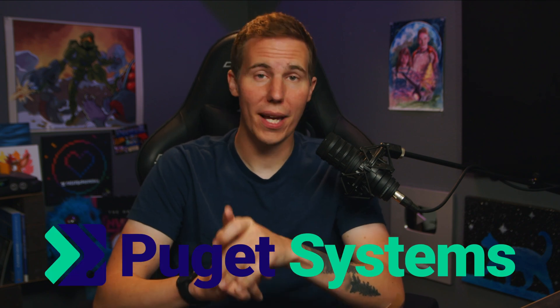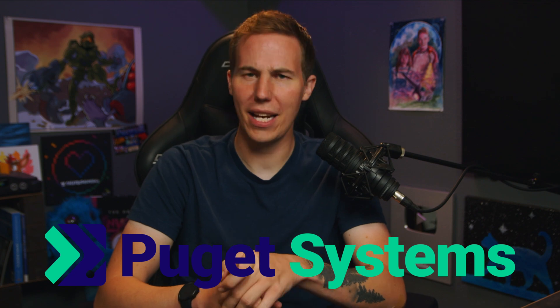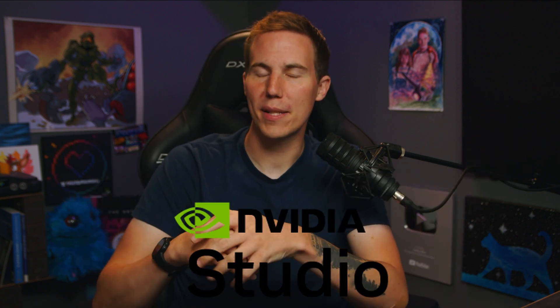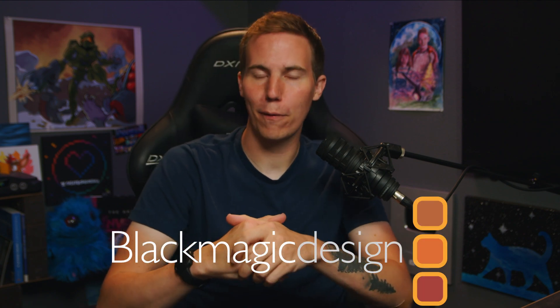First of all, big thanks to our major sponsors: Puget Systems, who make amazing workstations for video editing and all kinds of media goodness; Motion VFX, who make amazing templates, plugins, and awesome things for Resolve; NVIDIA Studio, who makes pretty awesome graphics cards; and of course, Blackmagic Design for all of their help and support. We could not do this without you guys, so thank you.